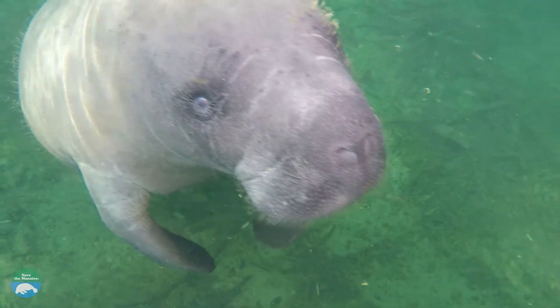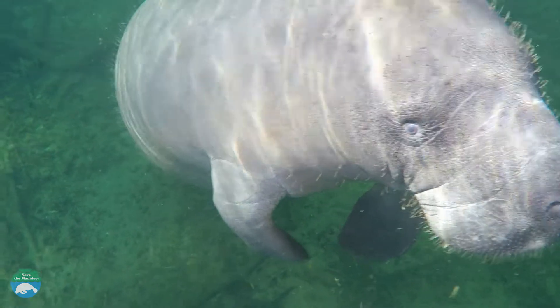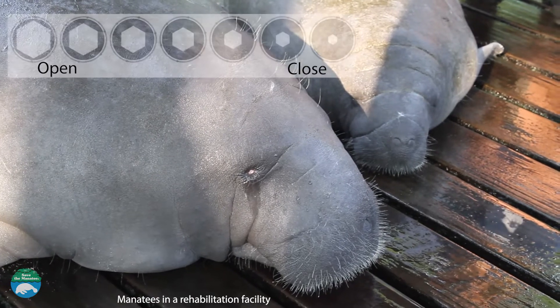Do manatees have good vision and do they see in color? Manatees' eyes are small and they have a nictitating membrane that can be drawn across the eyeball for protection. They do not have eyelashes but rather open and close their eyes like the iris of a camera.